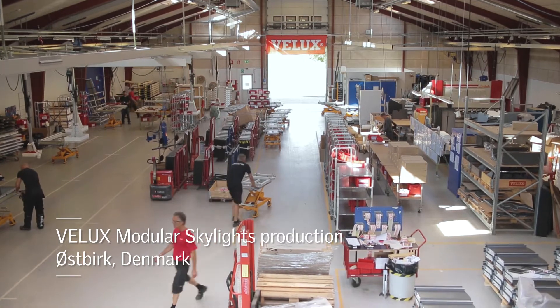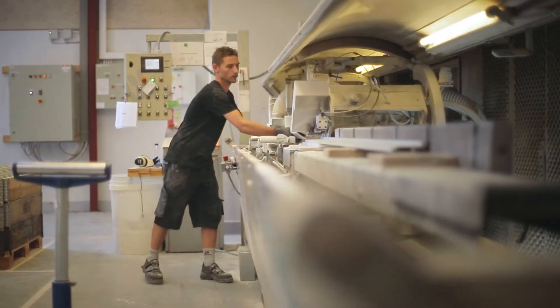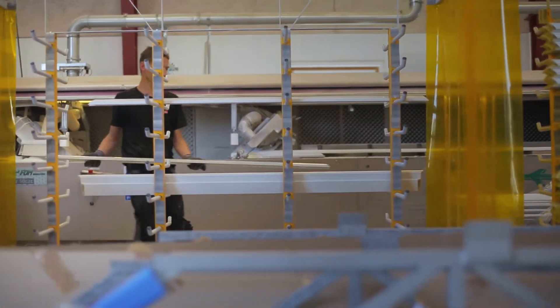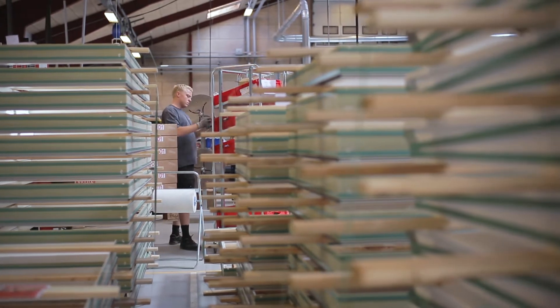We have the capacity volume here in modular skylight production, so that we can very quickly scale up the production to cope with any customer demand needed. We also have the Velux transportation network, which means that we can deliver our windows to the customers just in time.